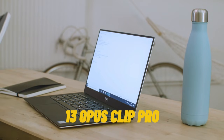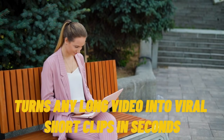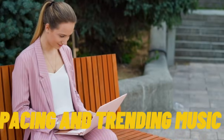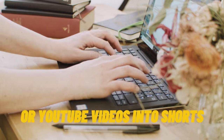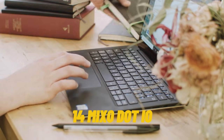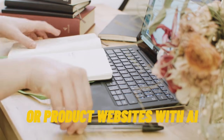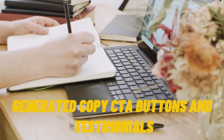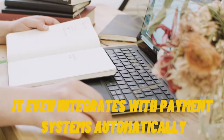Tool 13: Opus Clip Pro. Turns any long video into viral short clips in seconds, with auto captions and trending music synced to your script. Use it to repurpose your course or YouTube videos into shorts, reels, and TikToks. Tool 14: Mixo.io. Instantly build course landing pages or product websites with AI-generated copy, CTA buttons, and testimonials. It even integrates with payment systems automatically.